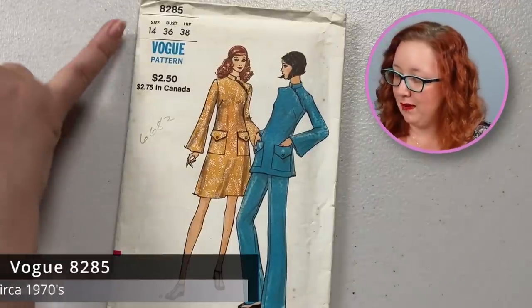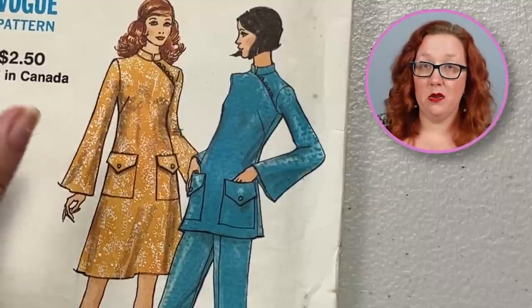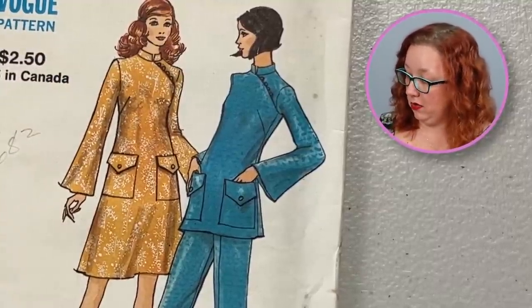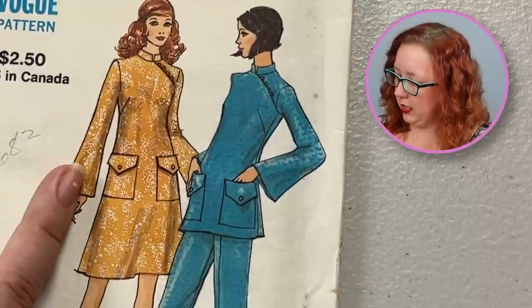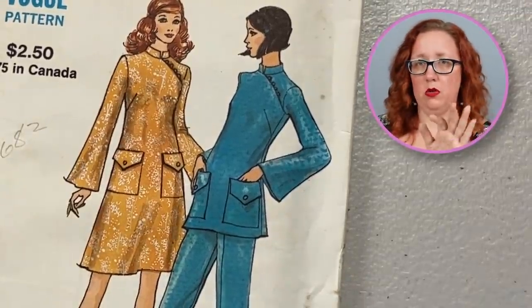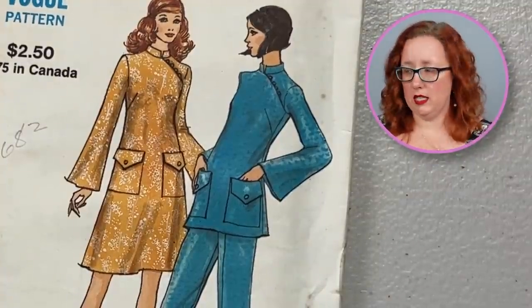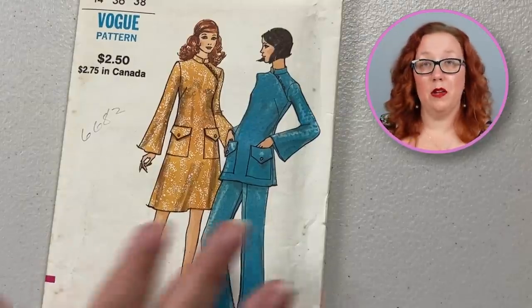Let's go back to the Vogue in the 1970s. We're looking at Vogue 8285 with a bust of 36. This is a very cute high crossover with a Mandarin collar, patch pockets with the extra flap — although intriguingly the flaps don't close the pockets, they're just a detail on the front. Slight bell-out sleeve, and the pants are available as well. This does feel factory folded.